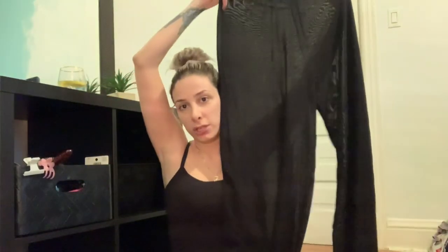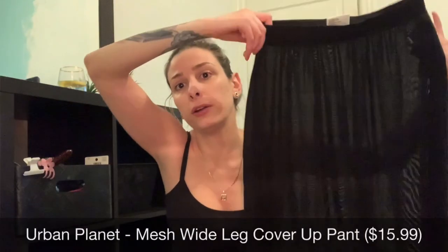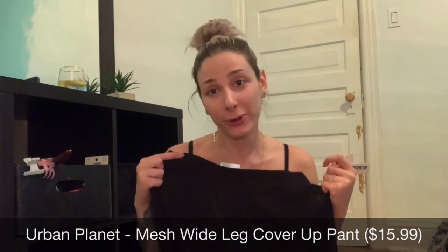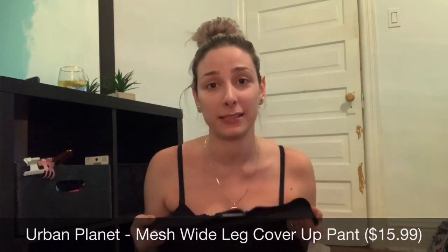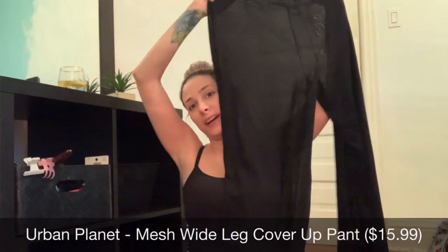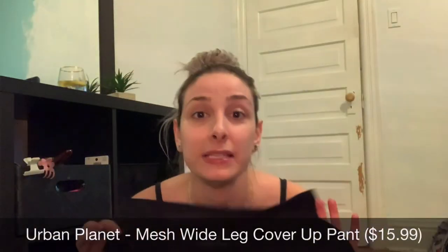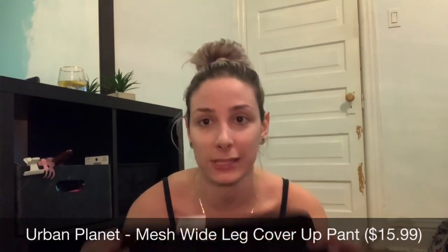Back to the Urban Planet stuff. These pants are from Urban Planet — they're those really sheer palazzo pants that you can wear over your bikini. I just really want an Instagram photo in these; I know that sounds sad, but it's true. They're super sheer — they're meant to be see-through. As soon as I saw them on the website, I knew I had to get them before they sold out, and I'm pretty sure they did. Size medium, $15.99.